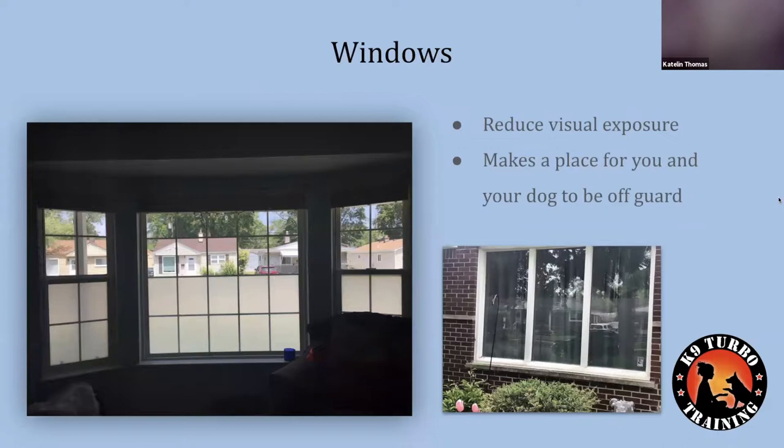One thing we recommend is a window covering — specifically a film that goes on top of the window. It's very inexpensive, maybe $15 to $20, and you can find it on Amazon, Home Depot, or Lowe's. It's just a covering you can pull off if needed. What we want to do is reduce visual exposure — reduce the amount of time the dog is seeing what it's scared of outside of the times when we're intentionally setting up training.